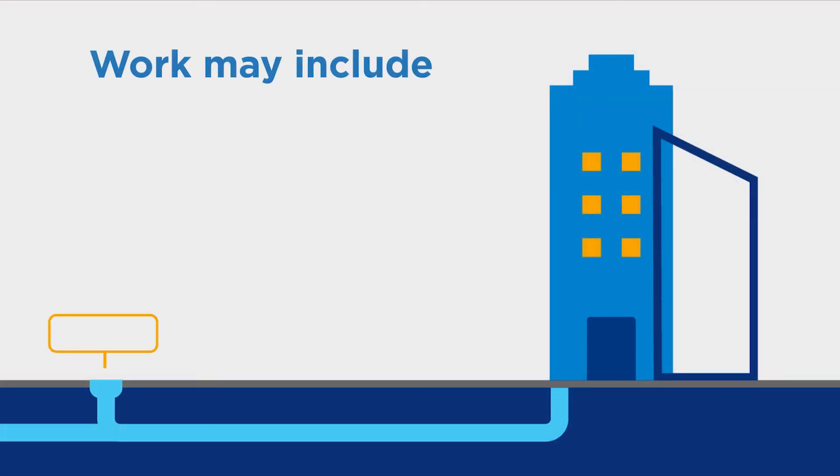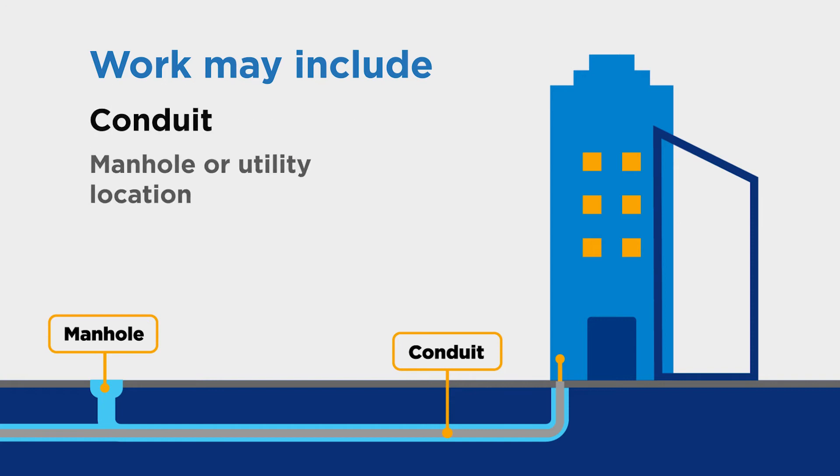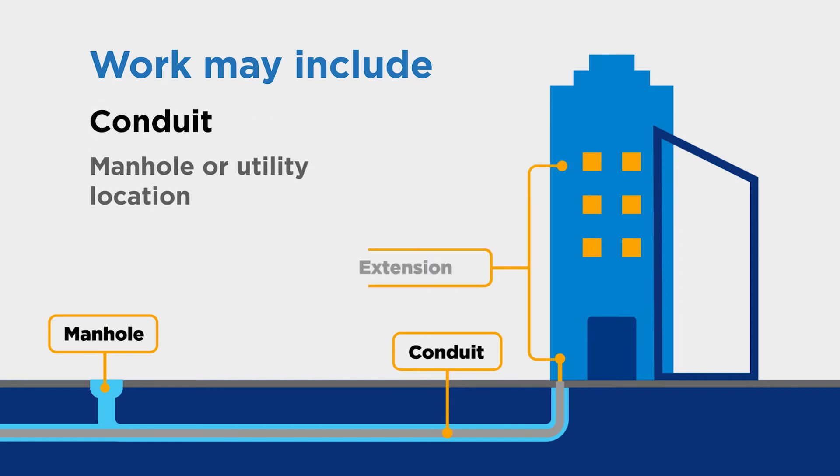This work may include a manhole or utility location to provide access to the communications cabling running underground for pulling cabling into the conduit. Outside conduit from the property line to the building protects the cable from weather and other types of interference. It may also include extending service from the building's entry point to the floor, room, or suite.